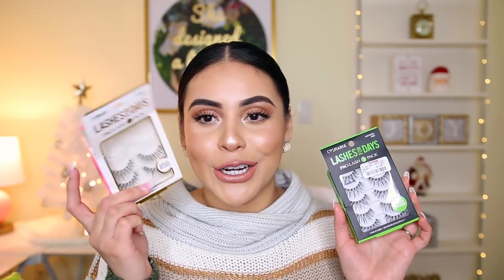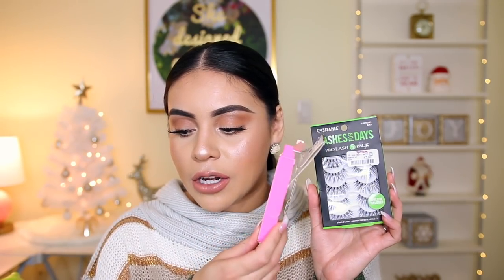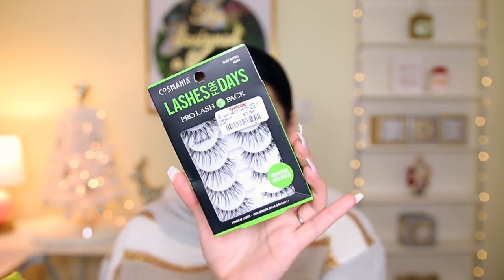I took everything out of the bag just so you wouldn't hear that annoying sound. I'm going to start off with beauty and skincare first, and then do the random things at the end. The first thing I got are a pack of lashes — these are the Cosmania Lashes for Days. You get five packs in here for eight bucks, and these are in the style Glam Wispies. They're actually the ones I'm wearing today.